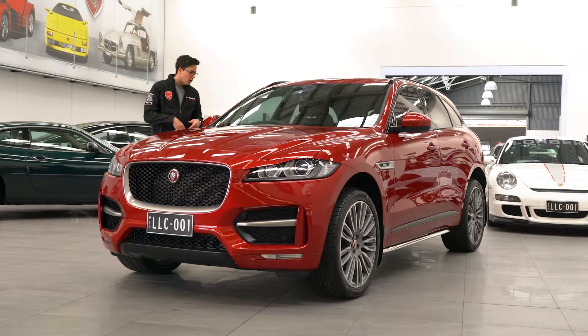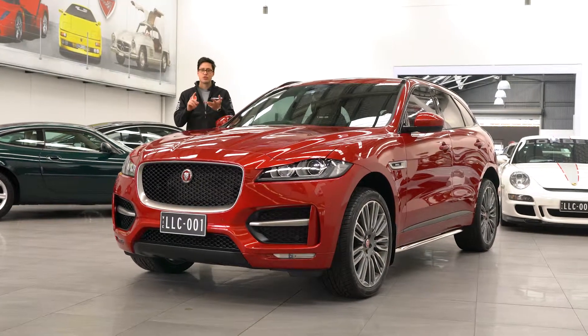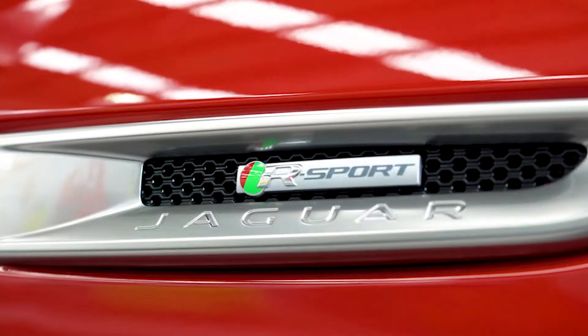Just step inside and we've got multi-adjustable lumbar support seats, Bluetooth streaming, sat nav, and a reverse camera with toe assist.